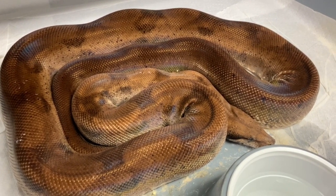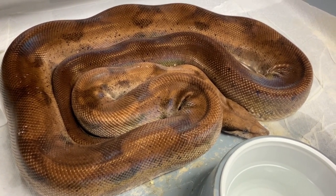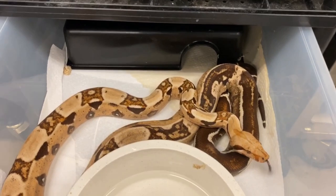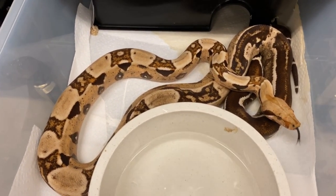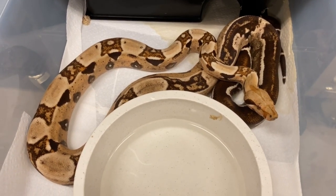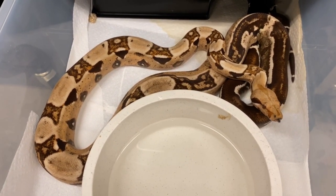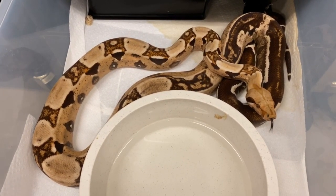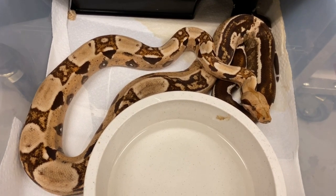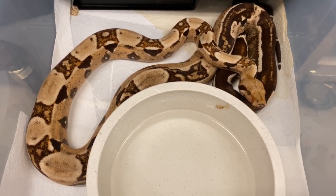I bred her to a paradigm blood. These are dwarf boas, and I usually keep my dwarfs as dwarfs, but I wanted to venture out of the box because I have a project called the Paradigm Blood Project. The paradigm is a blood - which is recessive - combined with the paradigm combination, which is 100% het sharp albino combined with 100% het boawoman caramel T positive. When you combine these two genes together, one copy from each, they line up on the same allele and produce a super form called the paradigm. I decided I wanted to get the hypo gene and the anery gene into this paradigm blood.